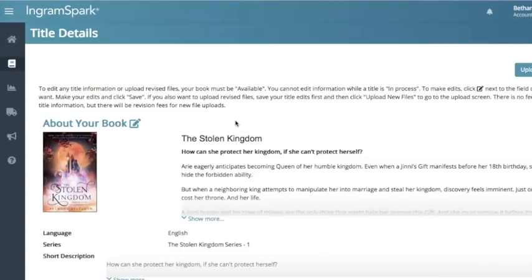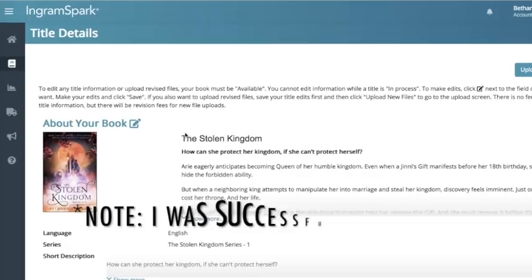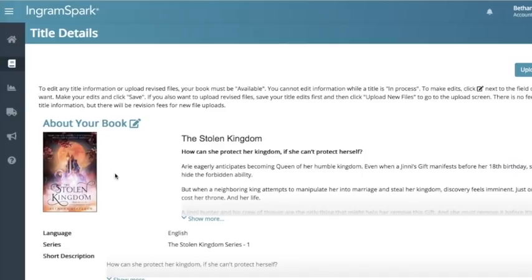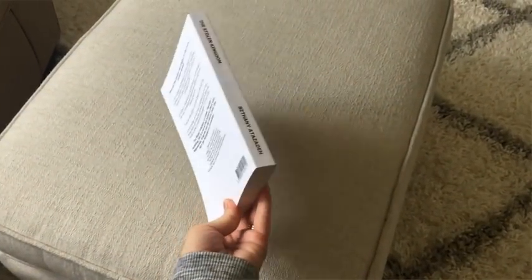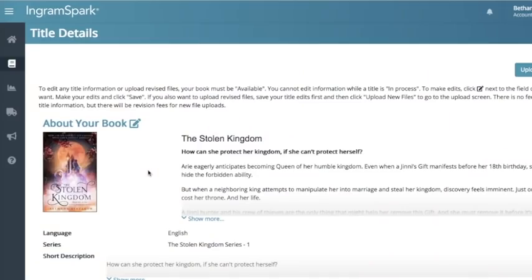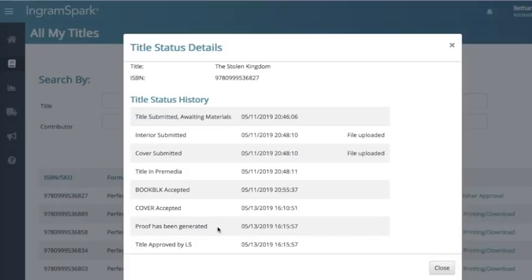My goal here with IngramSpark is to set up pre-orders. I really want to get the paperback pre-orders going before BookCon because I have some really cool flyers promoting the pre-orders, and I'd love it if it's more than just e-books. My cover designer hasn't answered me in over a week — I still have the final front cover but I'm waiting on the back and spine, the full wrap. So I actually made a full cover wrap myself. It's rough, but it will do the trick to let me complete pre-orders, which is my ultimate goal right now. I'll show you in a second how to make a wrap using KDP.